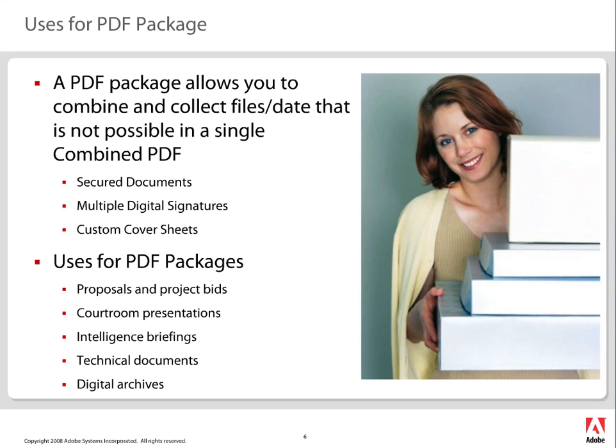PDF packages are used for things like proposals and projects, courtroom presentations, intelligence briefings, technical documentation, and digital archives. Today, we're going to use the Global Corp Projector Project and show you how to create a project — specifically how we're going to put some technical documents together as we get ready to bring this product to market.